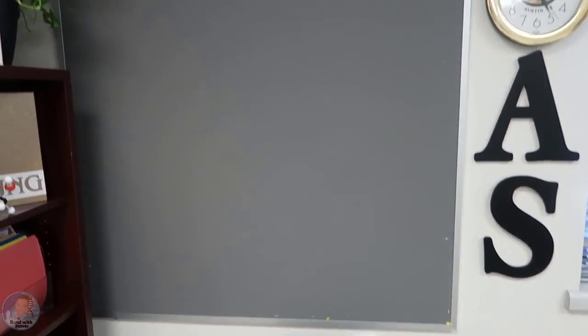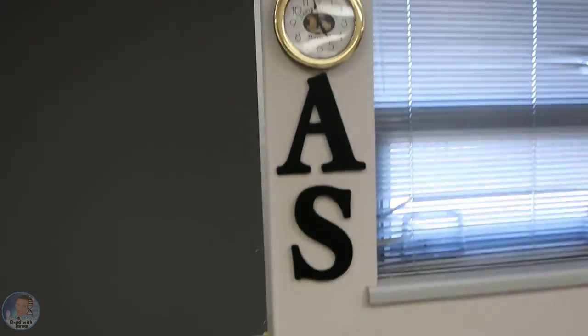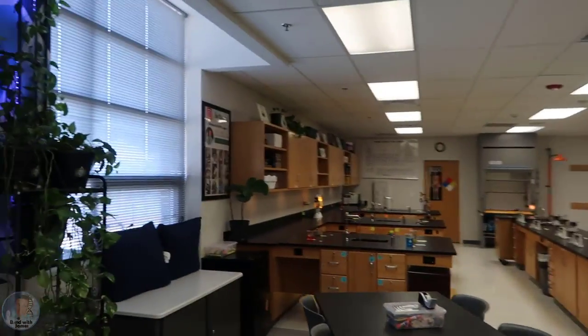I don't know what I really want to do with this area yet — I was thinking about putting some scientist pictures but I haven't decided. Here's my name so if students forget they can look up there.